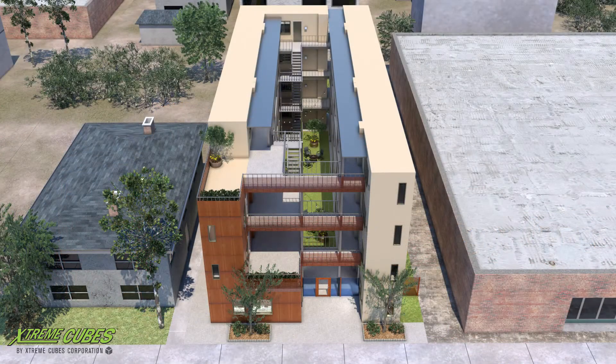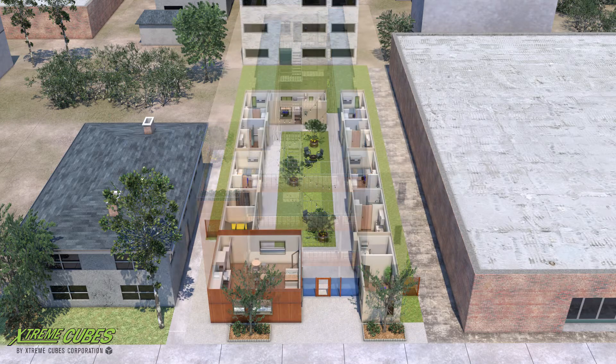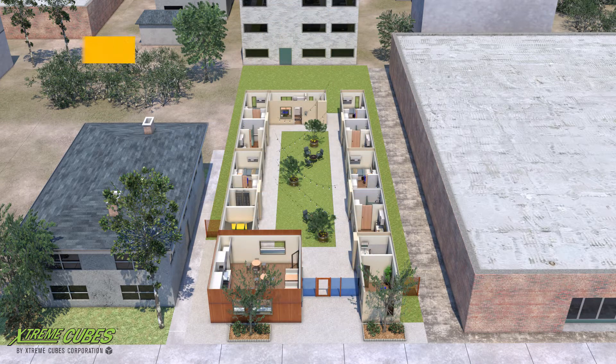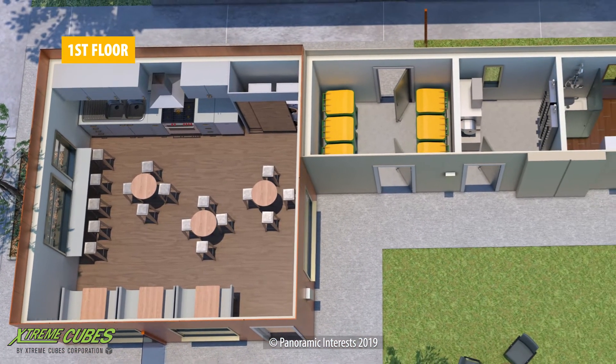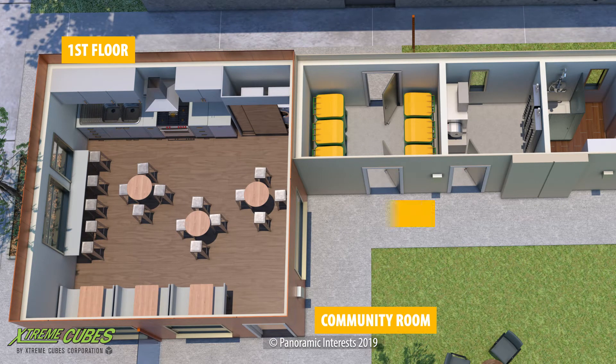This project will be built in the factory, delivered, installed and finished in just 14 weeks. With ExtremeCubes' unique steel moment frame engineering, these modules can be shipped 95% finished inside and out.